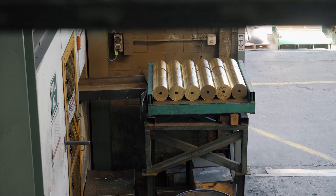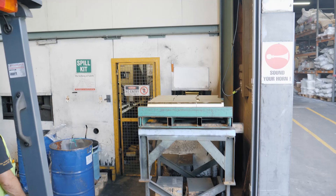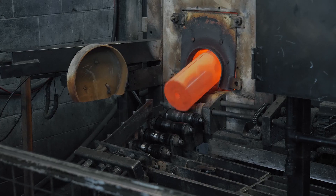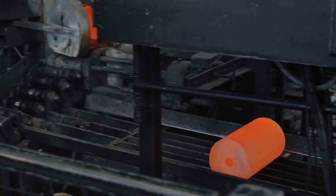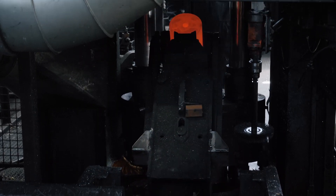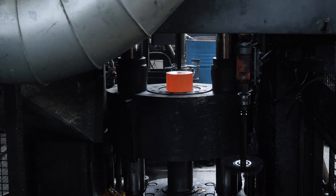It heads up to our extruder. We've got an elevator there that carries the billets up through to the gas induction oven. We heat most the billets to about 700, 750 degrees and then we extrude it through our 1,000 tonne press. The machine is like a massive play-doh set just forming material into different shapes.